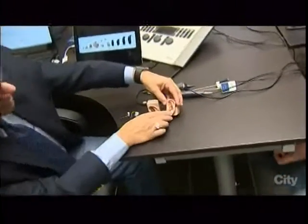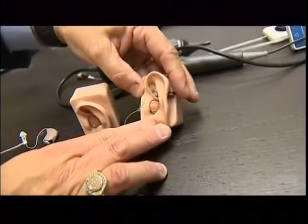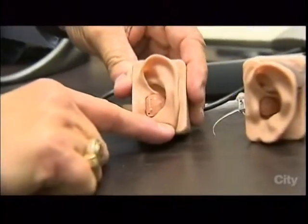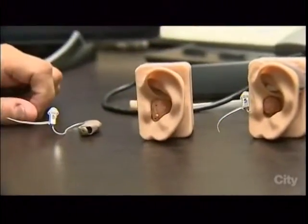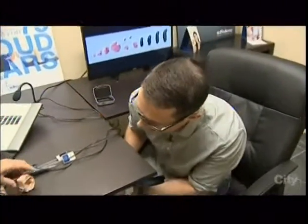Hearing aids can be as small as this little device here. One of the issues with my childhood hearing aid was that it was so big and massive — it stuck out like a sore thumb, or in this case a sore ear. These modern ones are much more compact and easily hidden by comparison.